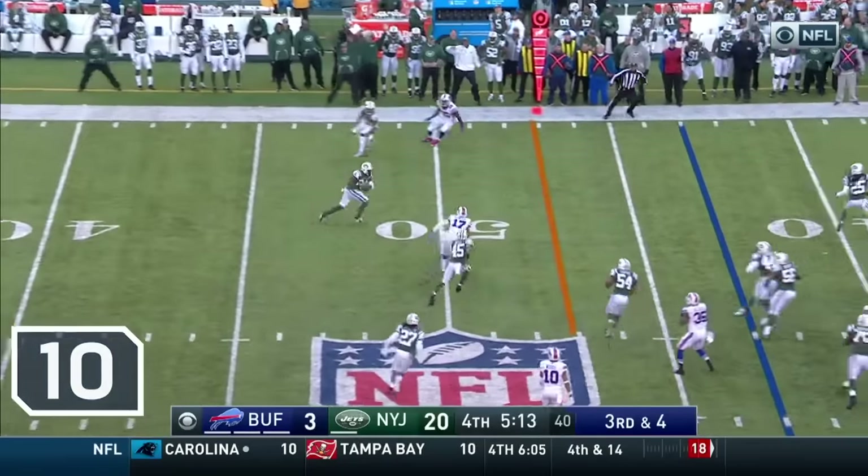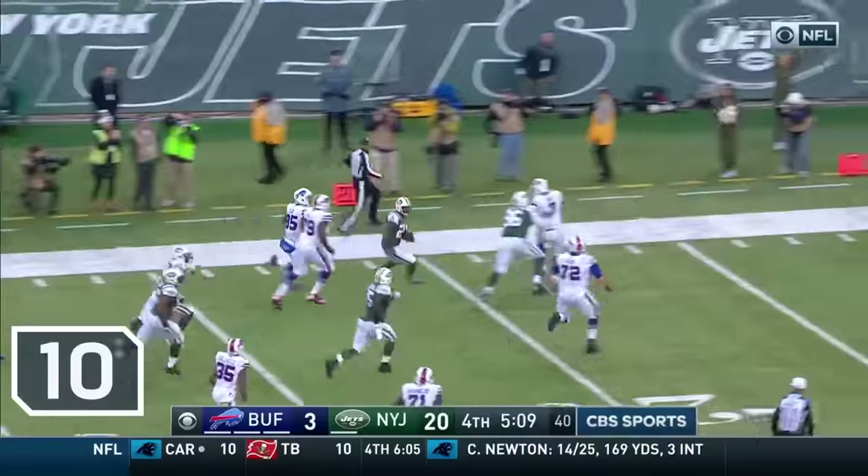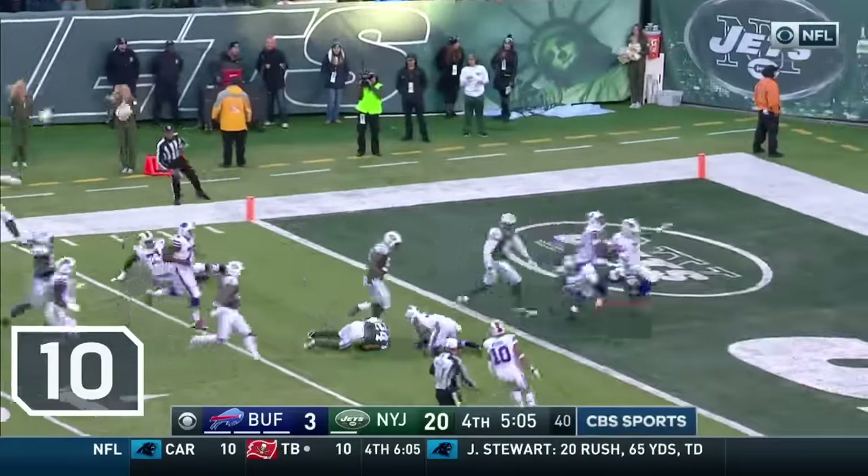Jones, Stires, and it's intercepted by Rivas! His first pick of the year! Rivas, still going! Darrell Rivas down at the three!